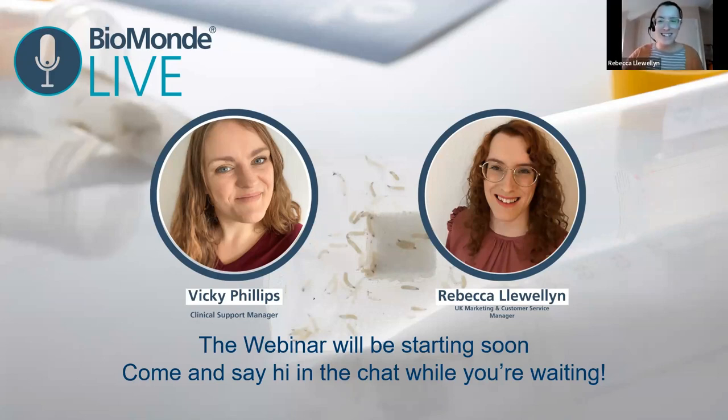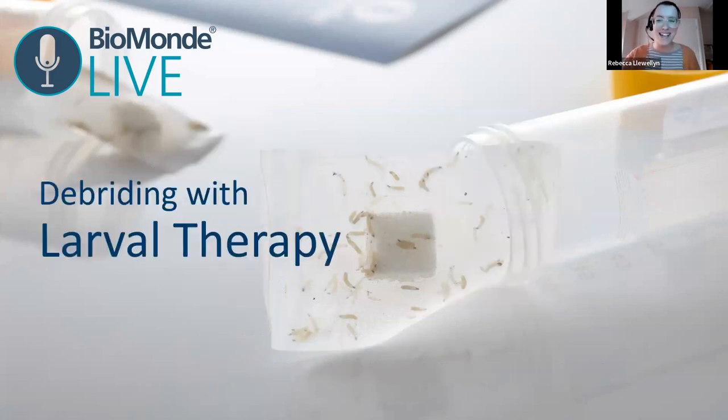Hello, everyone. Good evening and welcome to Biomond Live. Thank you very much for joining us. My name is Rebecca, and I'm going to be your host for this evening's webinar. But presenting for you this evening is my colleague, Vicky Phillips, who is the UK Clinical Support Manager here at Biomond. So before we formally begin the webinar, I'll just go through a few quick housekeeping points with you all.